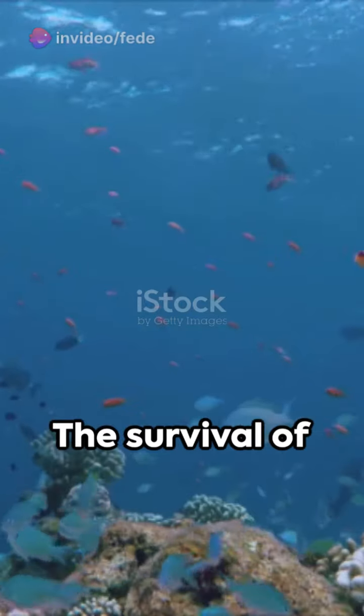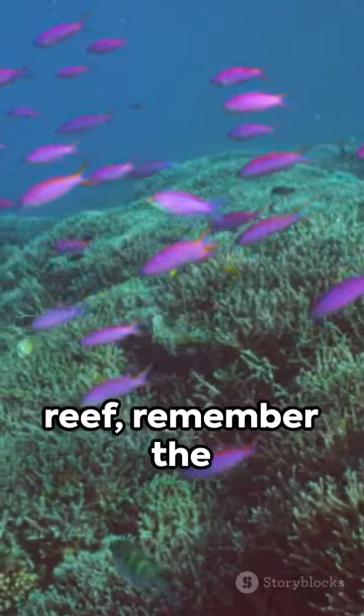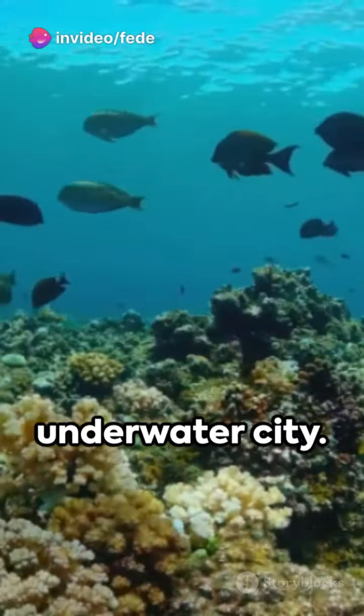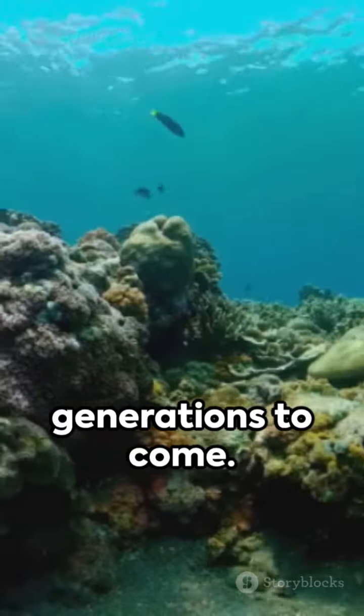The survival of these corals is vital. So the next time you marvel at the beauty of a coral reef, remember the architects, and consider how you can contribute to their preservation. This is our underwater city — let's ensure it thrives for generations to come.